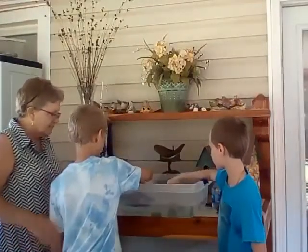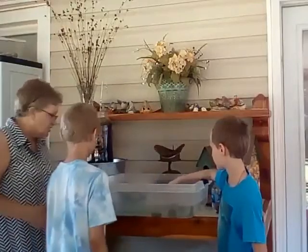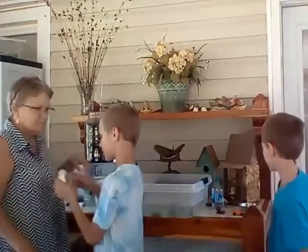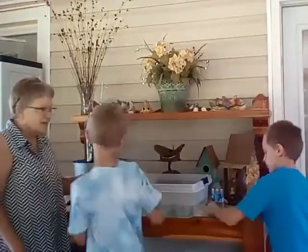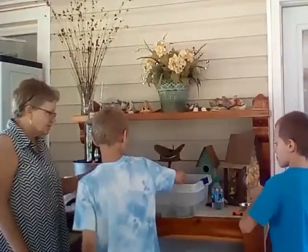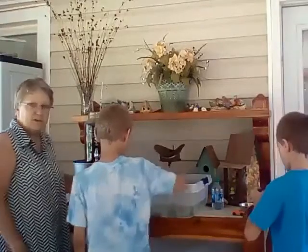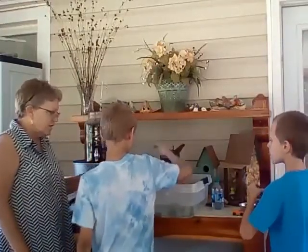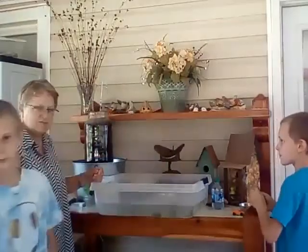Alright Levi, what else do you have? I got a mini pie tray. Okay, a mini pie tray — let's see if that'll float. It floats perfectly. He's going to put a car in it and it floats. Very good.